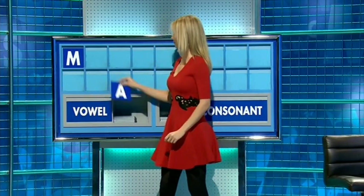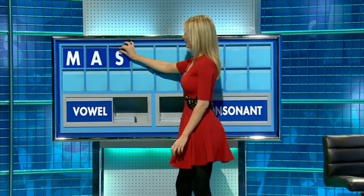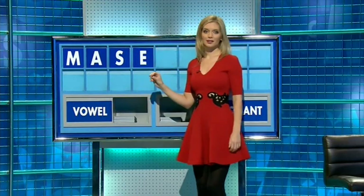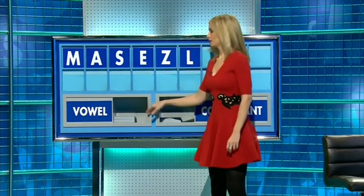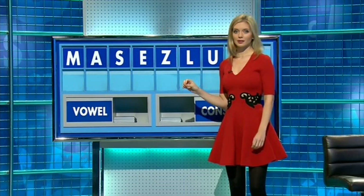And a vowel. A. And a consonant. S. And a vowel. E. And a consonant. Z. And another. L. And a vowel. U. And a consonant.